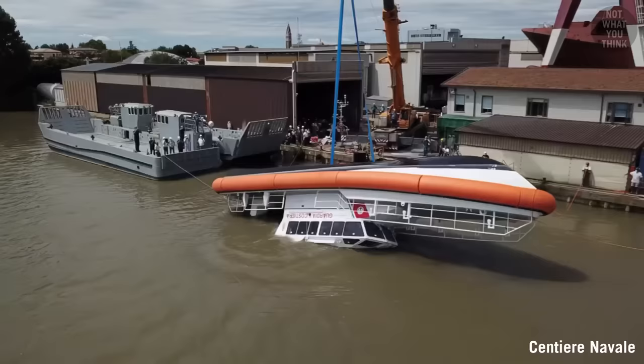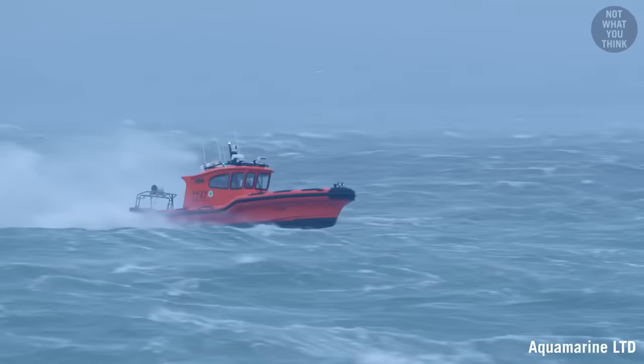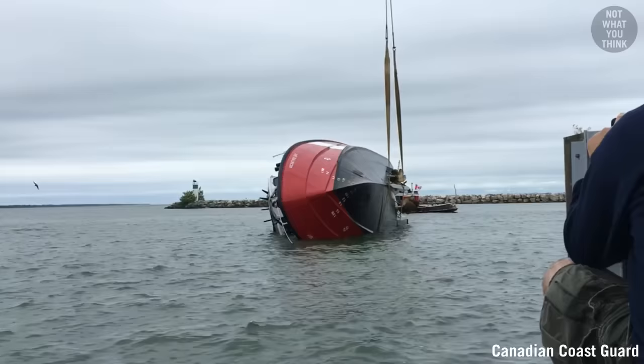But how can this boat self-right itself while regular boats would sink after capsizing? Every major coastguard around the world utilizes self-righting lifeboats for obvious reasons. Some pilot boats also use the self-righting design, as they often operate in extreme conditions.